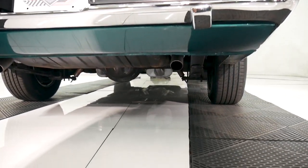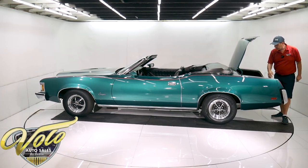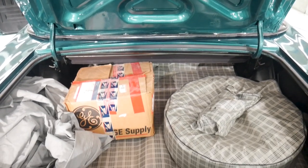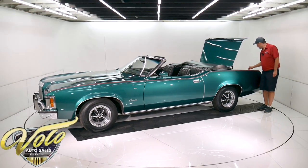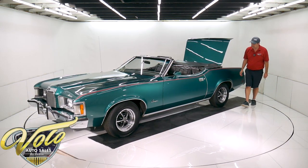In the trunk it's just solid. It has a car cover, a trunk mat, a tire cover, a spare, and a jack. There's a box with what I think is an original radio, and the original hubcaps are in that box. The weather strip looks like it was replaced, and the seams in the jamb here are real nice and tidy.